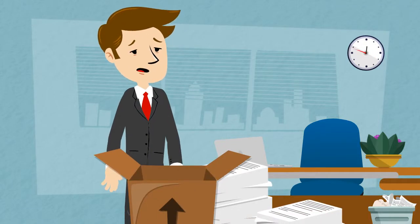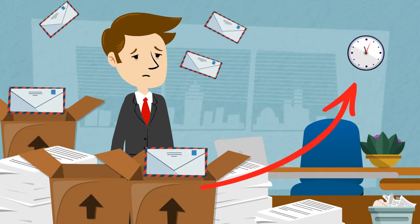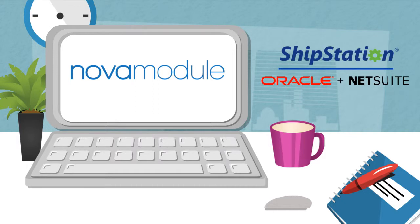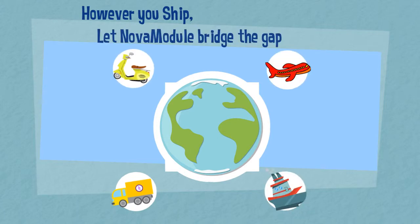Shipping can be exhausting and time-consuming, but we have a way to fix that. Nova Module seamlessly integrates ShipStation with NetSuite and helps companies streamline logistics with this integration. However you ship, let Nova Module bridge the gap.